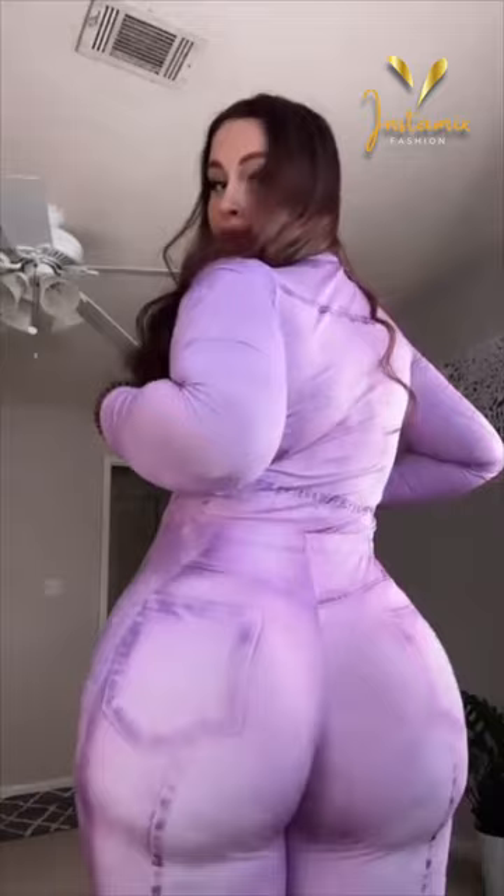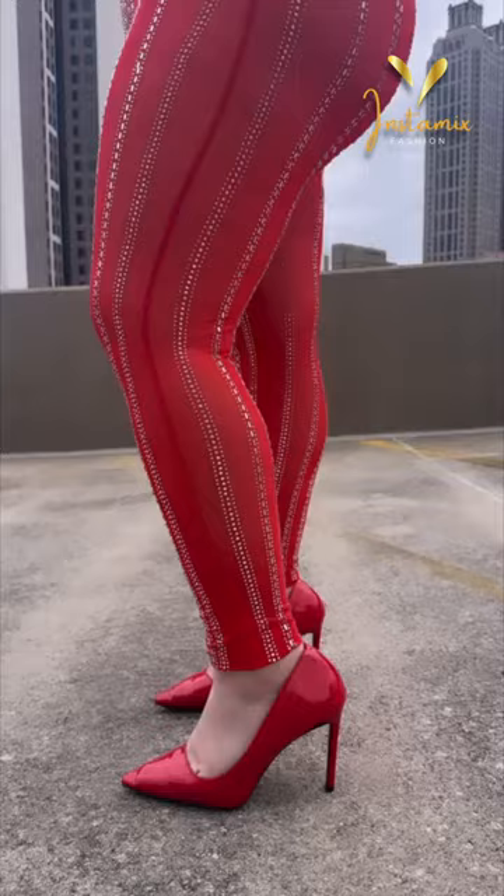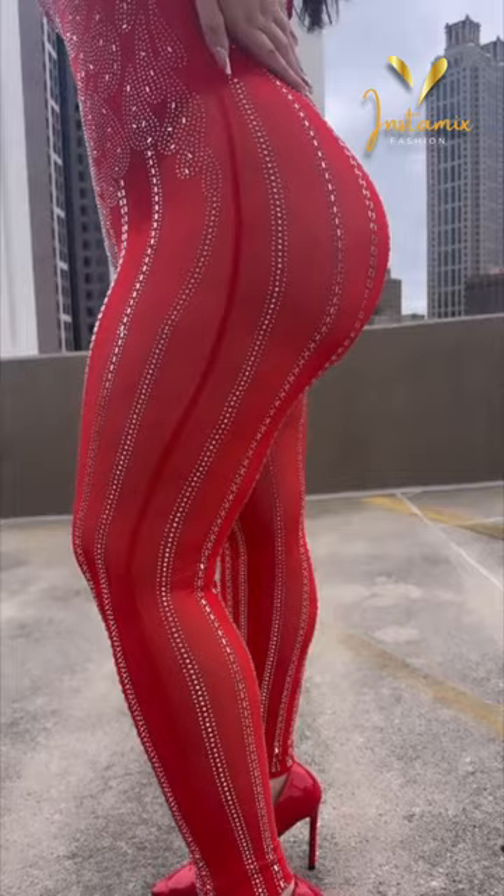Alex, or Alexa Bunny, as many know her, is a trailblazer who effortlessly combines fashion with a message of inclusivity and self-love. With every post, she demonstrates that style transcends boundaries. Let's take a closer look at some of her remarkable outfits as seen on her Instagram account.